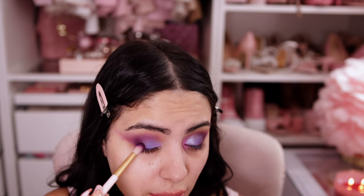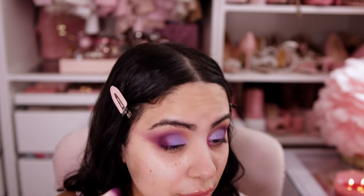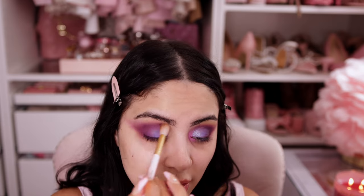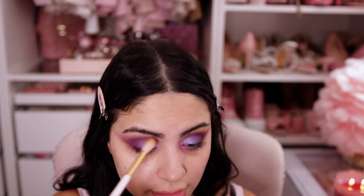It's more like a plum color, definitely more plum. I'm going to take the brush we used for the very first transition shade — the brown — and use that to make sure everything is blended together and there are no harsh lines.